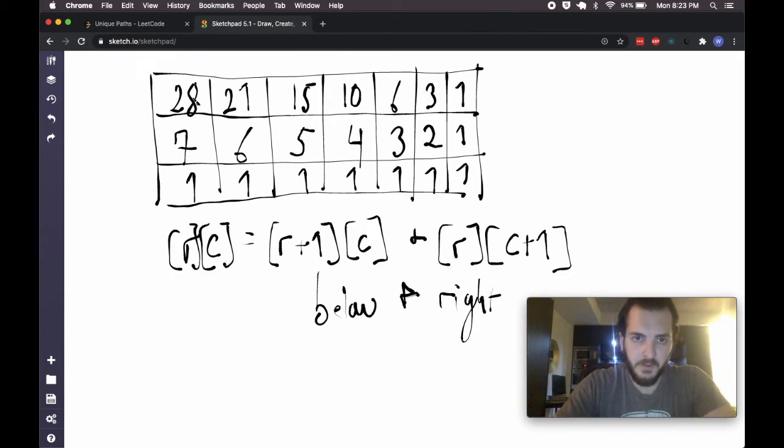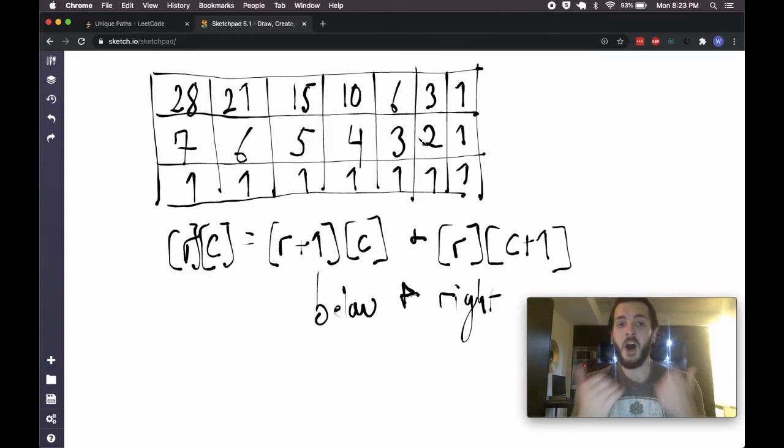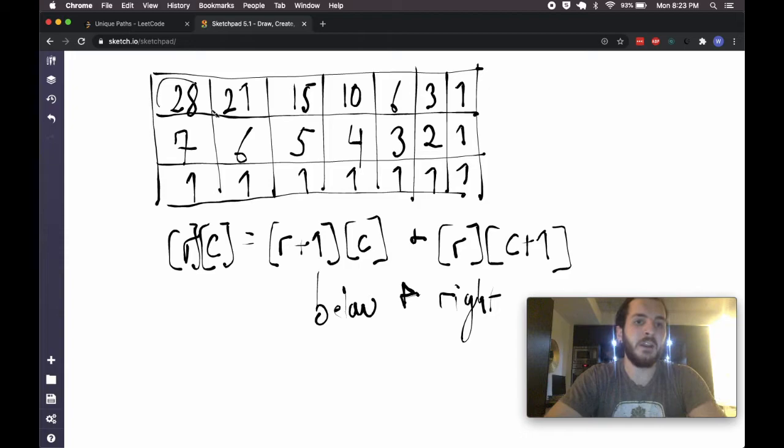You may notice that at any given point, when filling in a row, all we really need is the row below and the current row. So you could optimize the space by reusing just two rows and cycling through — and you might even be able to reduce it to one row. I'm not going to do that here, because in an interview setting, if you walk through the brute-force recursion, break it into a DP problem, and explain memoization, you've really gotten 90% of the way there. Everything else is just the cherry on top.